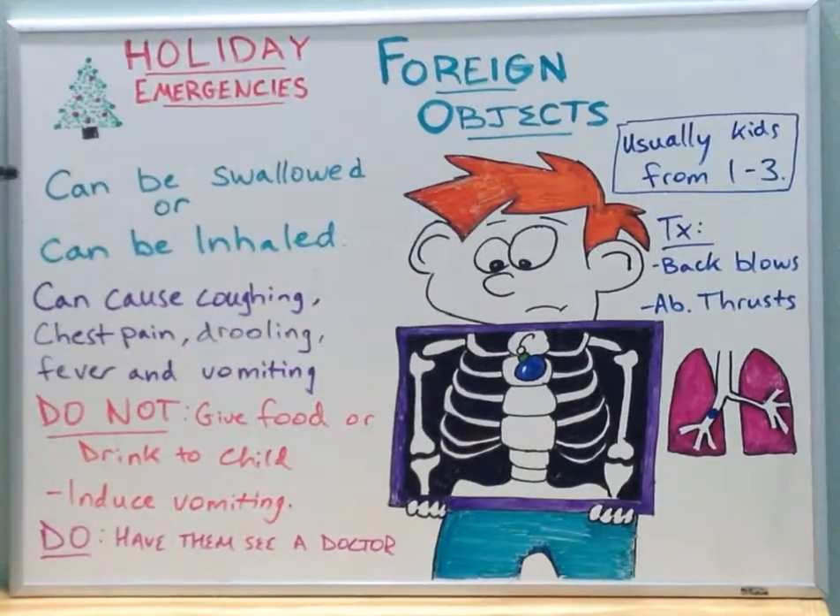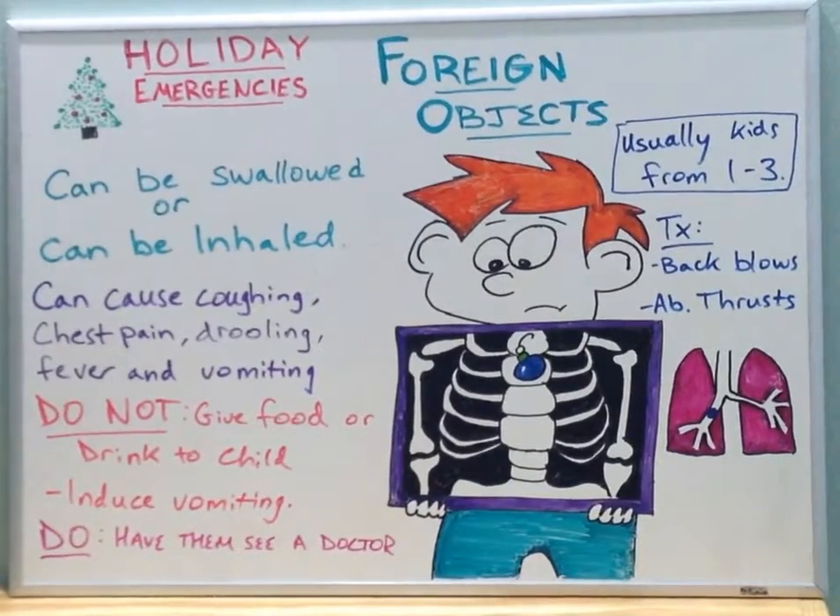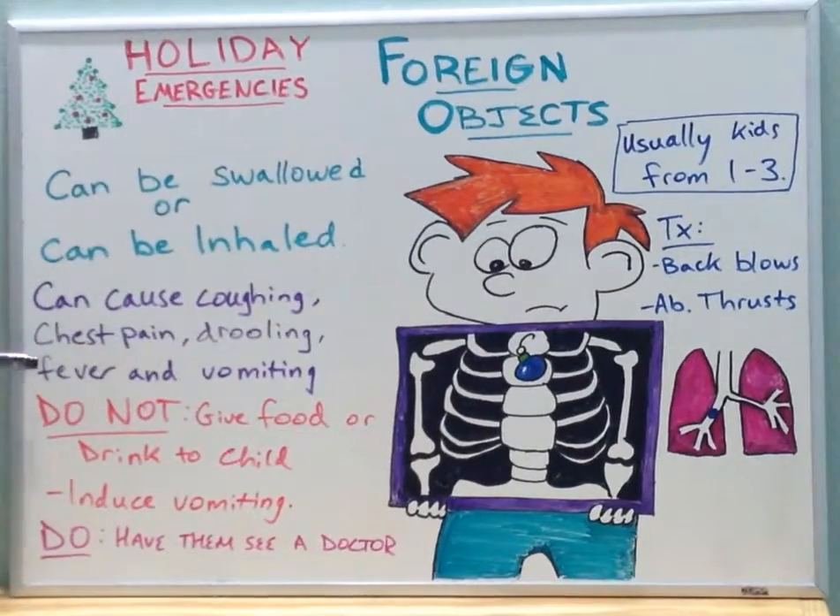Some of the symptoms of either an object being swallowed or inhaled can cause coughing, chest pain, drooling, fever, vomiting, difficulty swallowing, amongst many other symptoms.